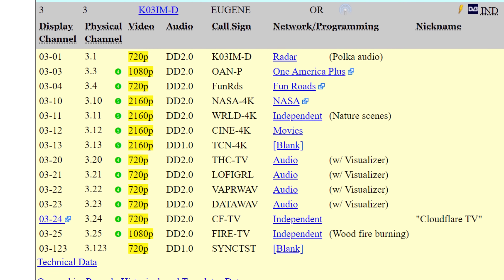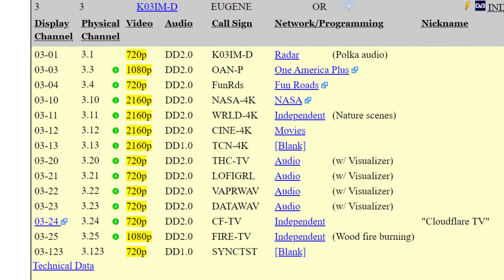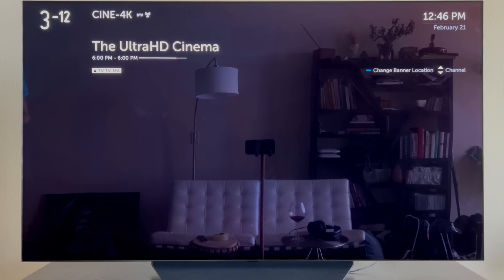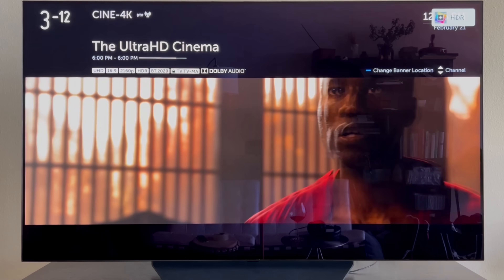Hey everyone, it's Tyler the Antenna Man. A local TV station recently changed a few technical things behind the scenes and is now broadcasting several 4K channels free over the air, accessible on most TVs without the need for an ATSC 3.0 or next-gen tuner. How is this possible and where is this TV station located?